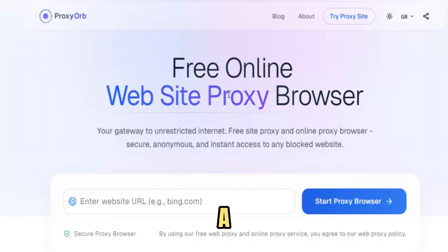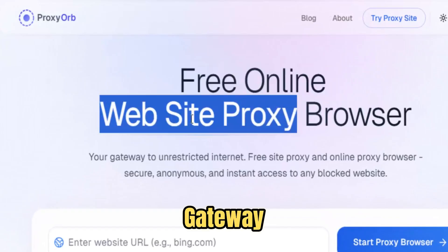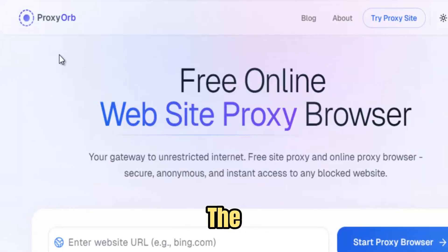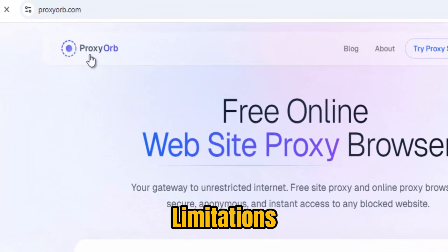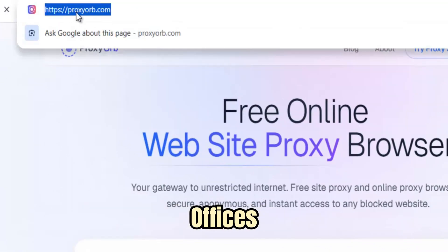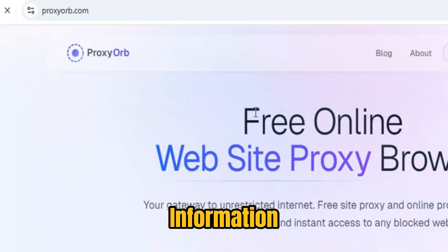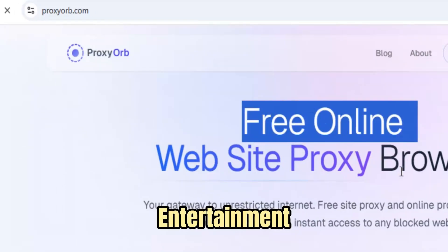Proxy Orb is not just a proxy service — it is a symbol of digital freedom, a gateway that empowers users to access the internet without limitations, censorship, or interference. In a world where schools, offices, and governments increasingly restrict online content, Proxy Orb stands as a reliable bridge, restoring the right to information, communication, and entertainment.